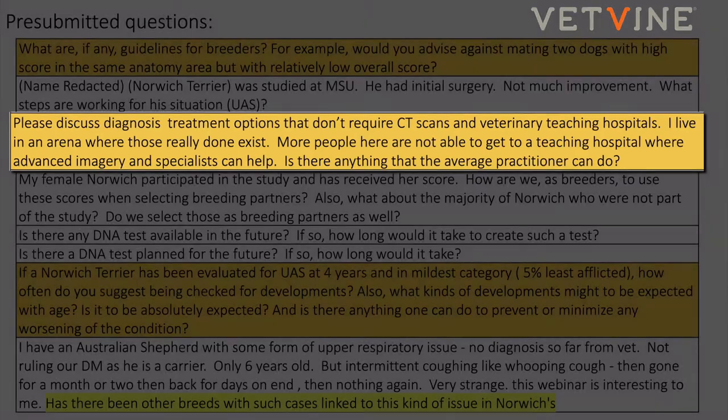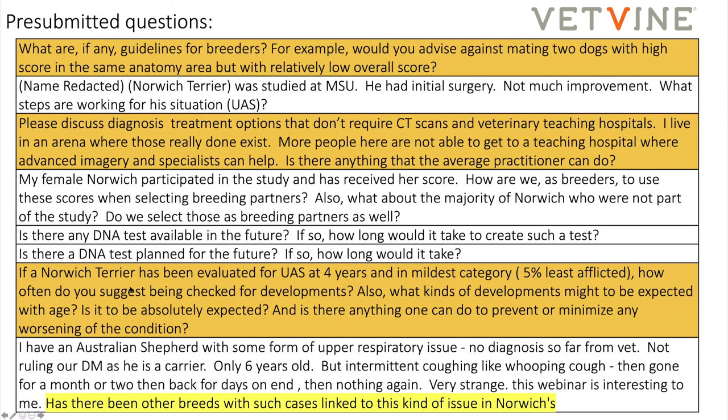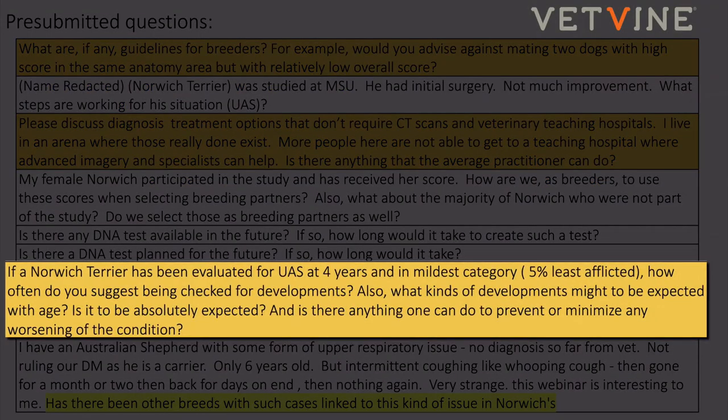For a Norwich Terrier being evaluated at four years in the mildest category with a low NTUAS score — I don't know if you need to check again, because if it's mild it's probably going to stay mild. But as mentioned in the longitudinal study, we should probably do more of these dogs, as it looks like they can go either way, and there are probably many variables at play.